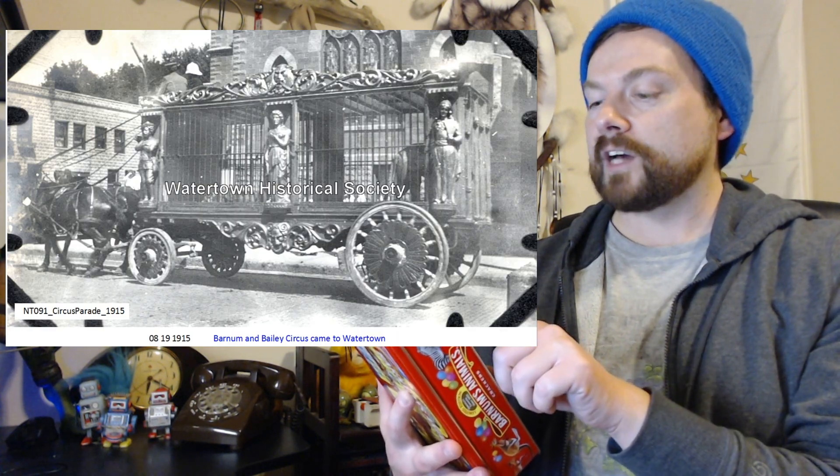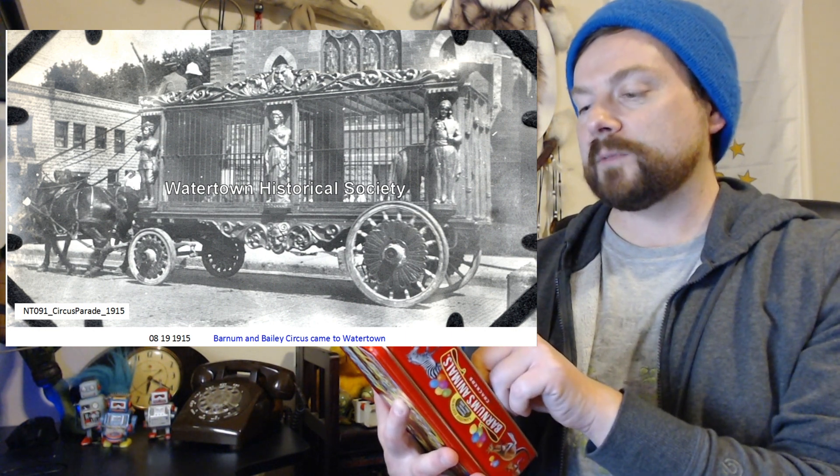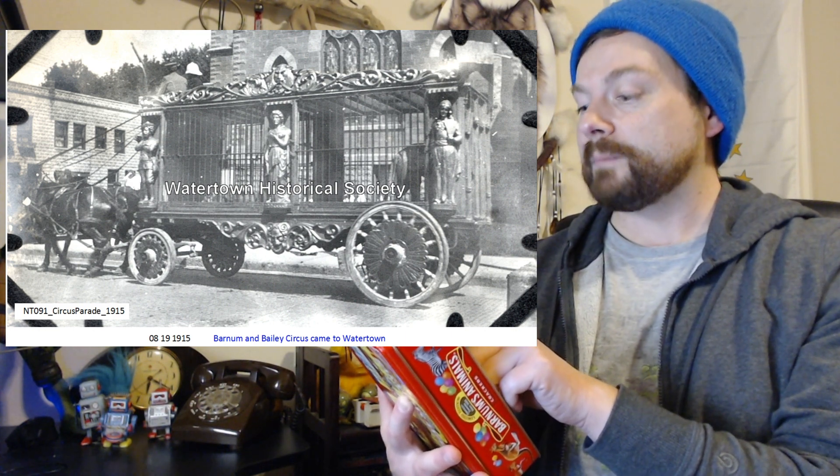Barnum's Animal Crackers were introduced in 1902, packaged in a miniature replica of a P.T. Barnum Circus Wagon. The colorful and entertaining package, along with the crackers' distinctive animal shapes and delicious flavor, made them an instant favorite with children everywhere. It's also like a little musical instrument.